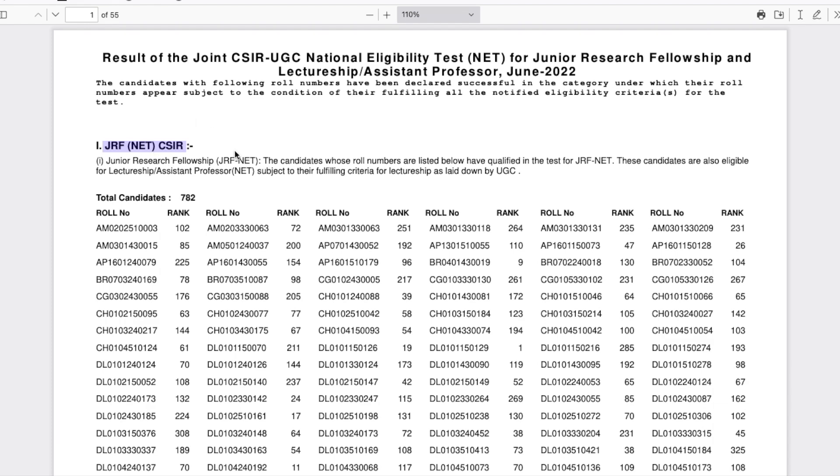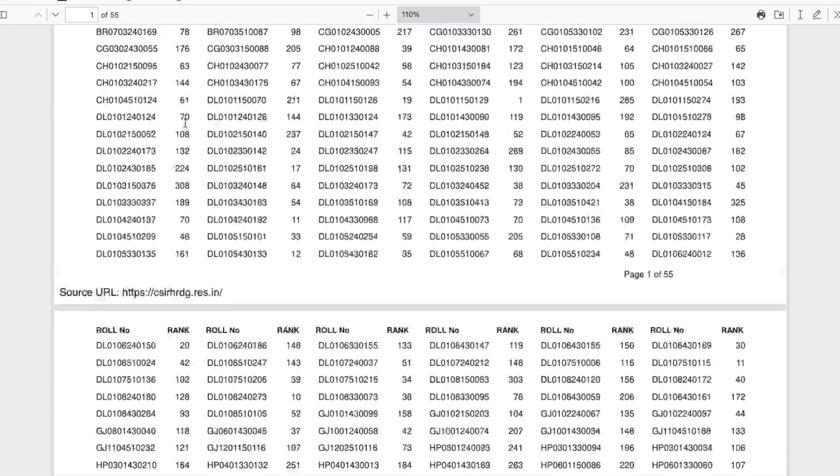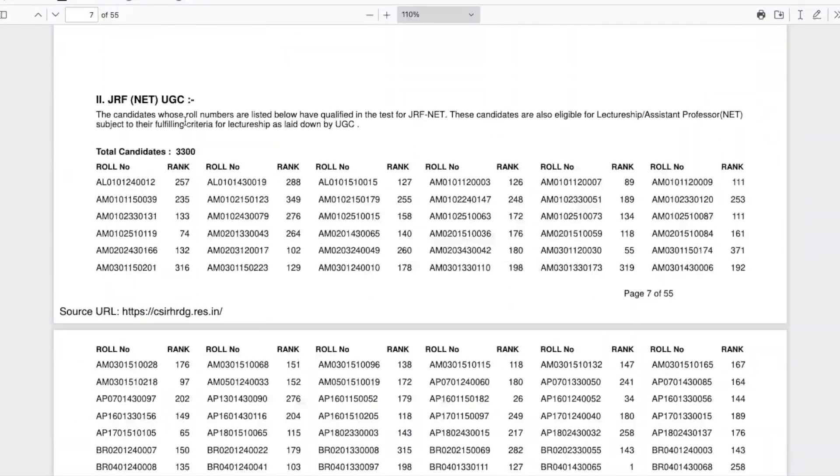The result PDF has three sections. The first is JRF CSIR, the second is JRF UGC, and the third is Lectureship. If your name appears under JRF CSIR, it means you are JRF-qualified under the CSIR category and will receive fellowship through CSIR. In total, 782 candidates have qualified for JRF CSIR across all subjects including physical sciences, chemical sciences, and life sciences. For JRF UGC, 3300 people have qualified — they are also JRF holders but their fellowship funding comes through UGC.